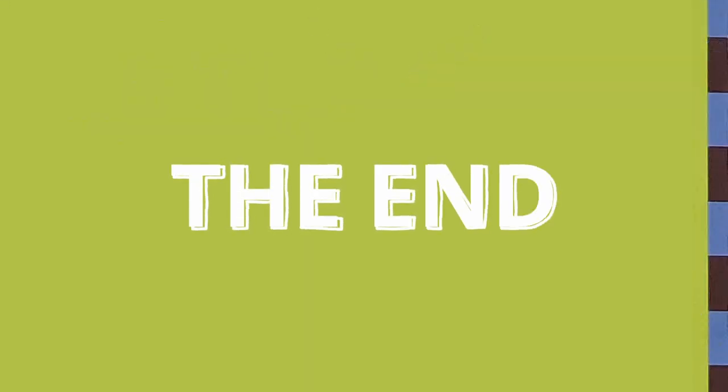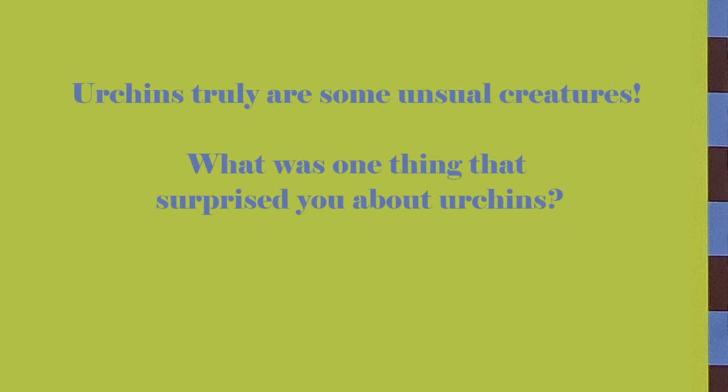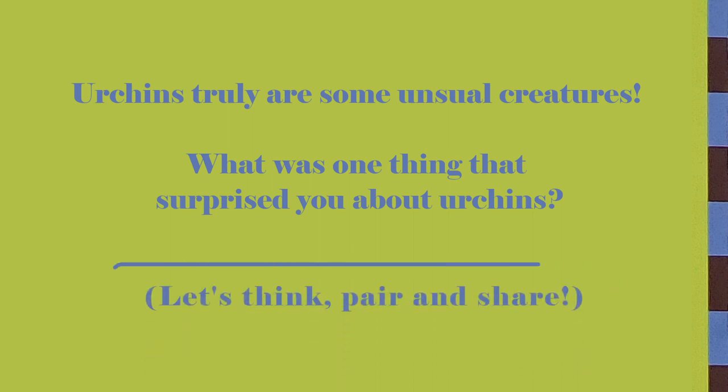The end. Urchins truly are some unusual creatures. What was one thing that surprised you about urchins? Let's take a minute to think about it. Pair up with someone close to you and share your thoughts. Thank you for hanging out with us today and we'll catch you later at our next reading circle. Have a good one. Bye!